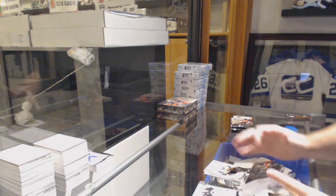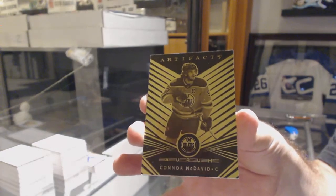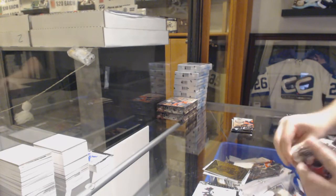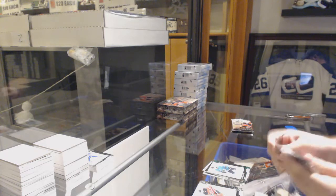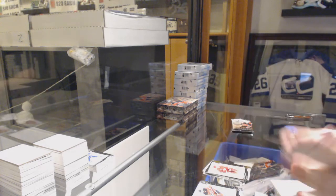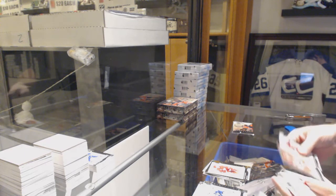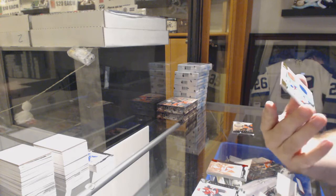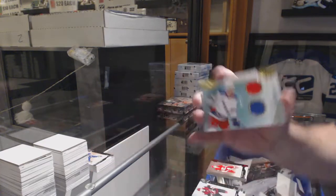Wow, nice box. For the Oilers, Connor McDavid. 699 Emerald of Evander Kane for the San Jose Sharks. We've got a 299 for the Red Wings, Frans Nielsen. Wow, double insert pack! 399 Dougie Gilmour for the Calgary Flames and a 199 dual rookie horizontal jersey of Libor Hajek.